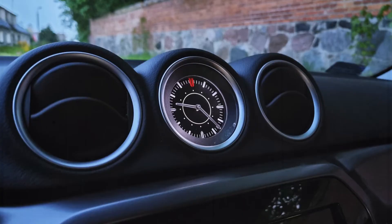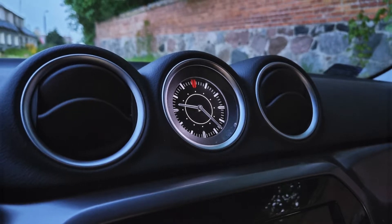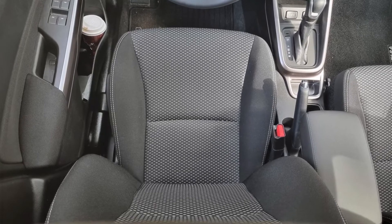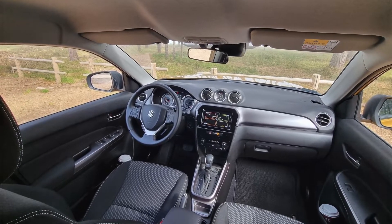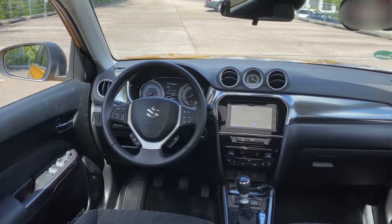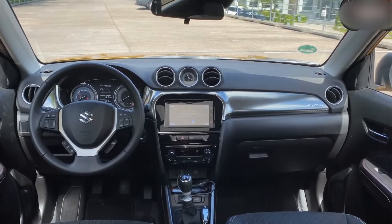The dash design is simple and utilitarian, but it could use a bit more flair. It's essentially the same as when the 4th generation Vitara was introduced in 2015, which means the visuals and responses on the 7-inch touchscreen infotainment system could be better.